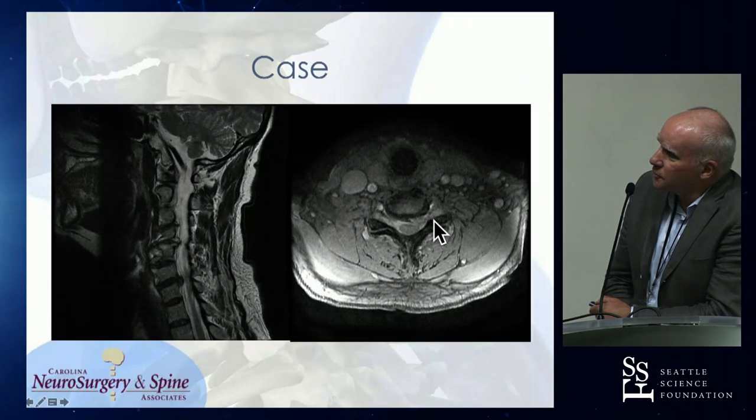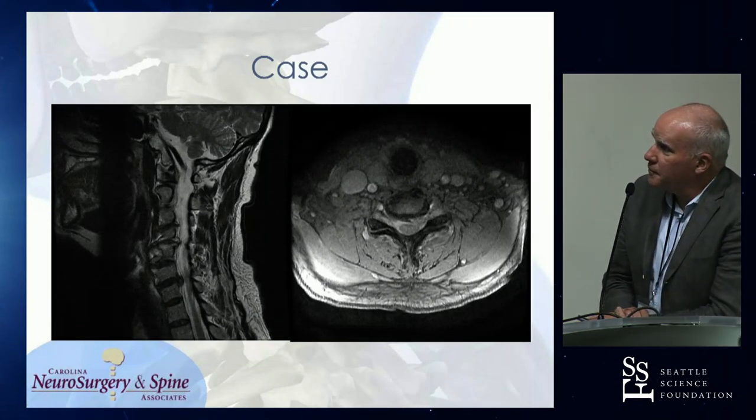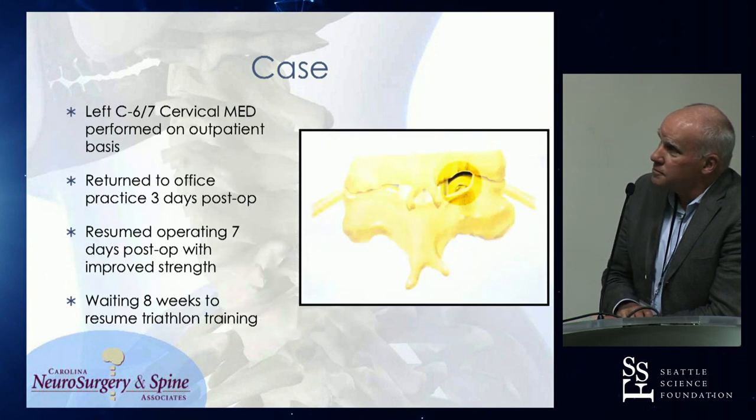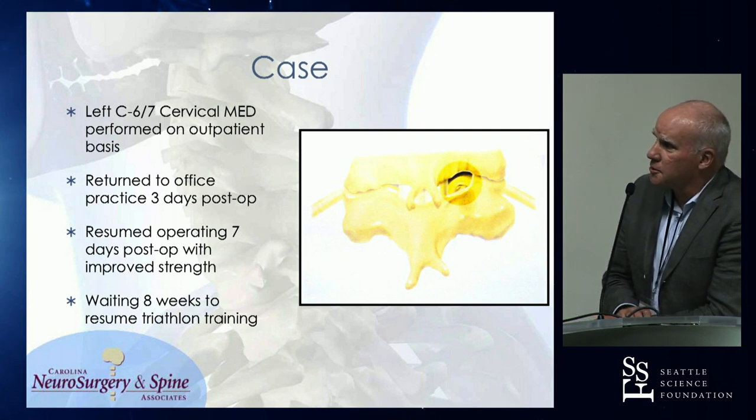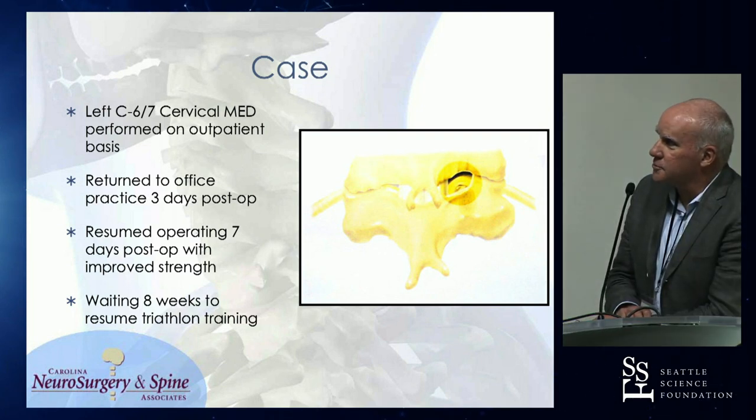Just a lateral soft disc herniation. He was taken to the OR — a left 6-7 MED on an outpatient basis. He got back into his office three days post-op, started operating seven days post-op, and I had to kind of tie him down to wait eight weeks to get back to his triathlon training.